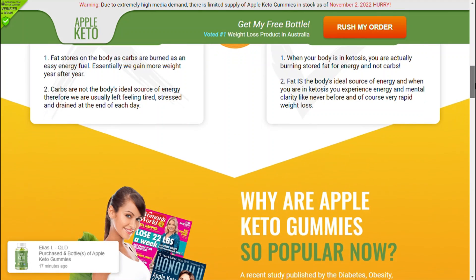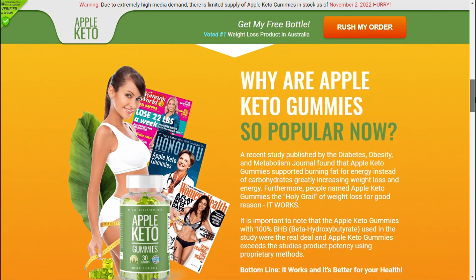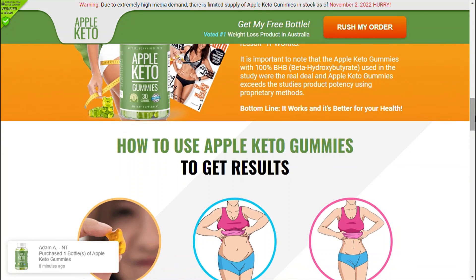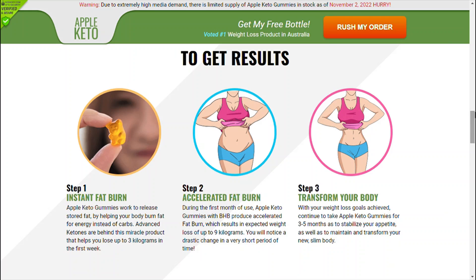Keto Excel Gummies work in a diet and suppress appetite, thus avoiding unnecessary cravings. It is clinically proven to remove unwanted fat from the abdomen, arms, and buttocks, increasing your overall energy, focus, and stamina for more calorie-crushing sessions without the energy crash.